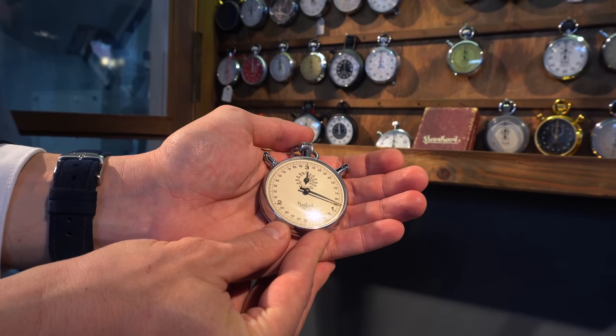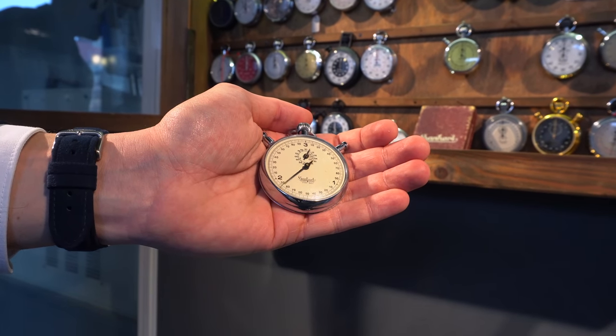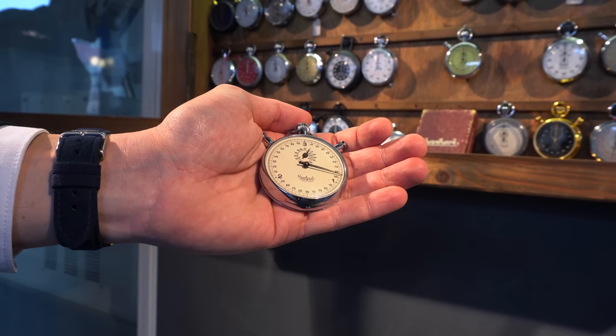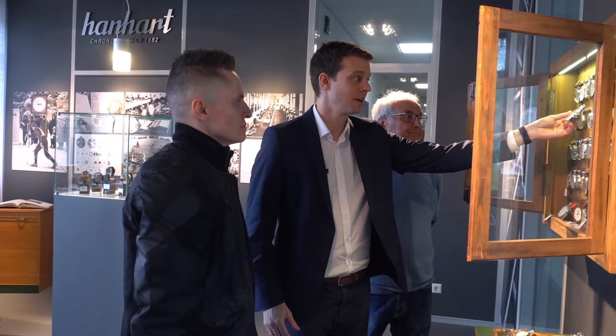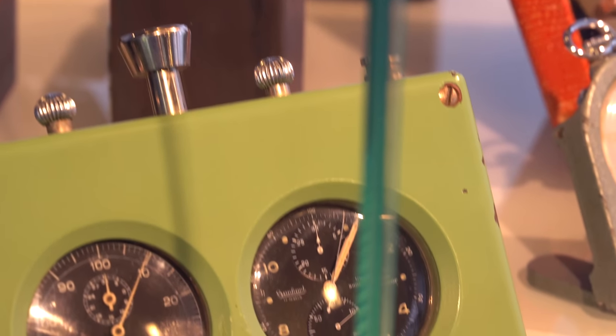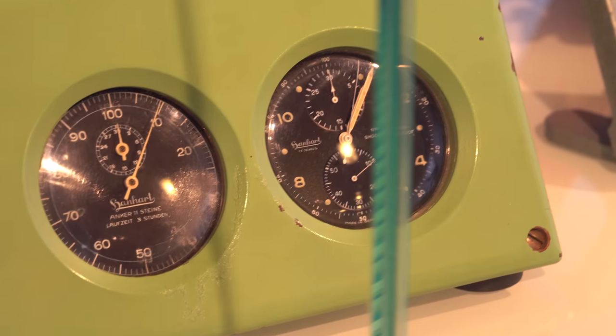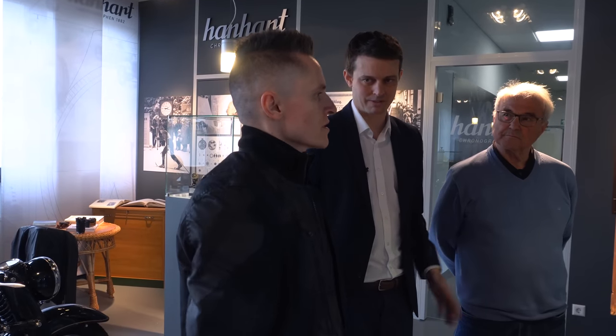You can stop a hundredth of a second mechanically with that stopwatch. Most of the designs come from a time when there was no electronics, no quartz. So there was a high demand for stopwatches — you needed millions of them, with special purpose stopwatches for doctors, every kind of sports, whatever.